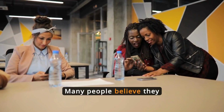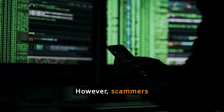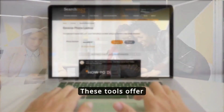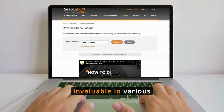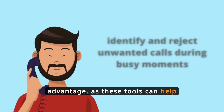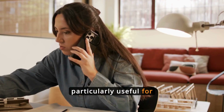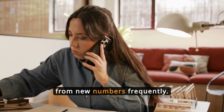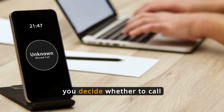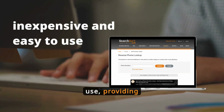Many people believe they don't need these tools, thinking they can avoid scams on their own. However, scammers use sophisticated techniques and no one is entirely safe. These tools offer several benefits that can be invaluable in various situations. Convenience is a major advantage, as they can help identify and reject unwanted calls during busy moments — particularly useful for professionals who receive calls from new numbers frequently. These tools also allow you to look up unknown numbers after missed calls, helping you decide whether to call back. They are inexpensive and easy to use, providing significant benefits.